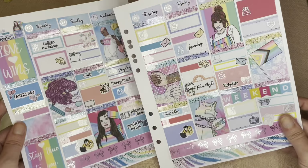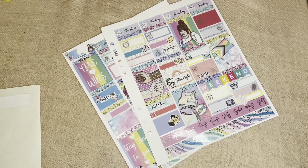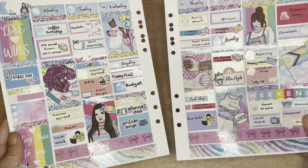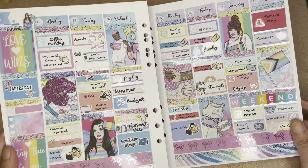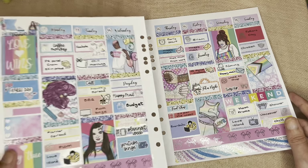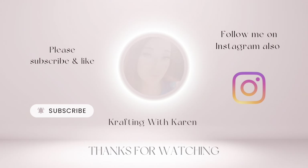So that's all the stickers put down. I'm going to write in what I need to and then I'll be back to show you the finished spread. This is the spread all finished — there are a few things I haven't written in, but I'll write those in after I've taken pictures. If you enjoyed this video, please give it a thumbs up, and if you haven't already, please subscribe. I'll see you in my next one!